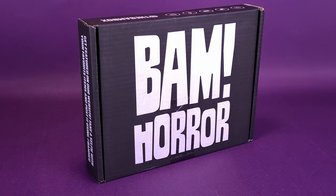Be careful, it's a box of boo! Let's look inside the BAM Horror Box, the monthly horror subscription service!